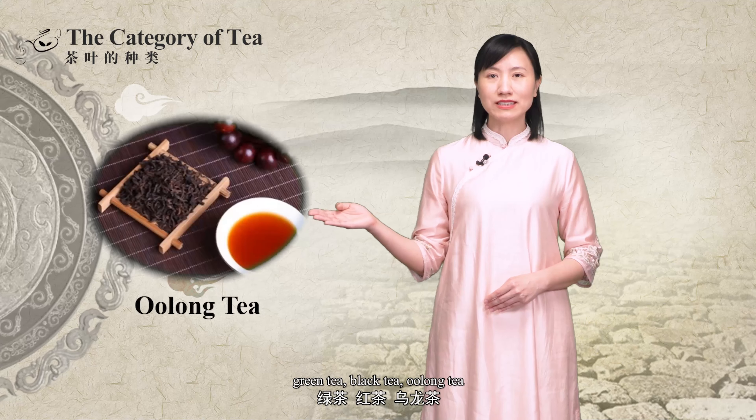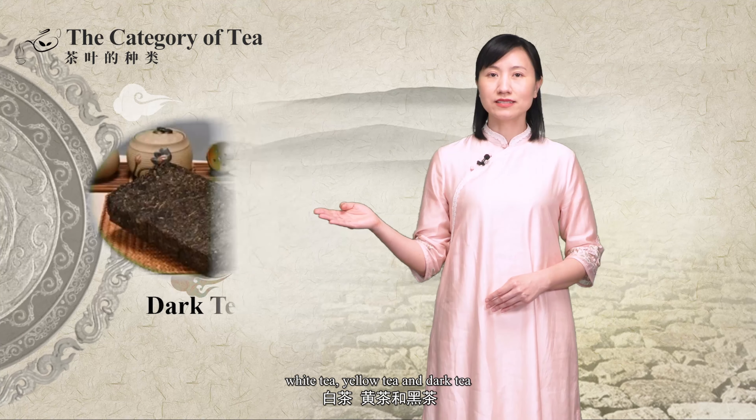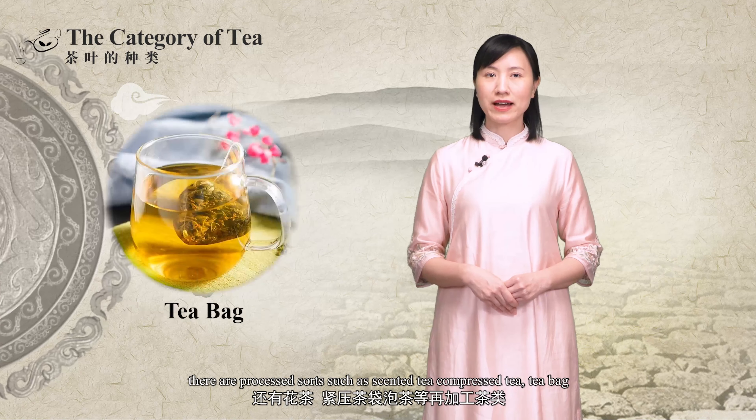The six categories are green tea, black tea, oolong tea, white tea, yellow tea, and dark tea. Besides, there are processed teas such as scented tea, compressed tea, tea bag, etc. And each type of tea has its representative celebrity tea.